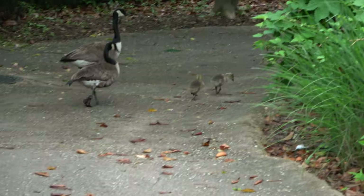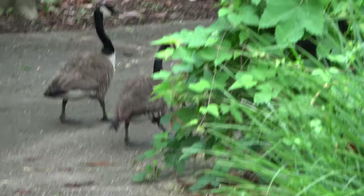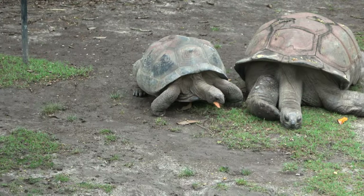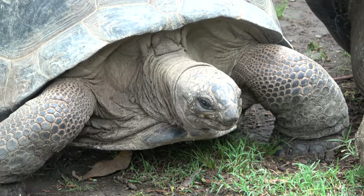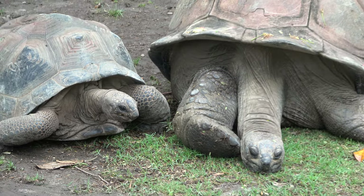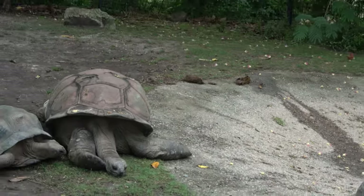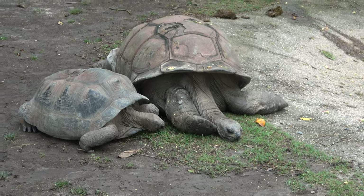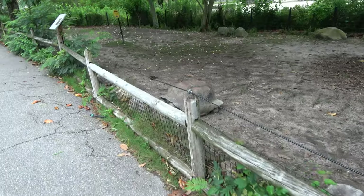Well I guess the Africa section doubles as the Canadian section because on the pathway in front of us are some baby Canadian geese! The zoo's got quite a few Aldabra tortoises, including one that looks like it's eating a leaf — yep, that leaf is now gone. And it's nap time. Looks like they have at least four of them. You can tell that one's a younger one — these guys live for hundreds of years, so he's probably like 40 or 50. He's the youngin in the group.